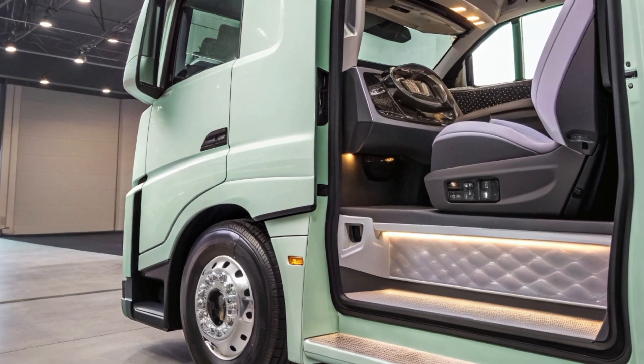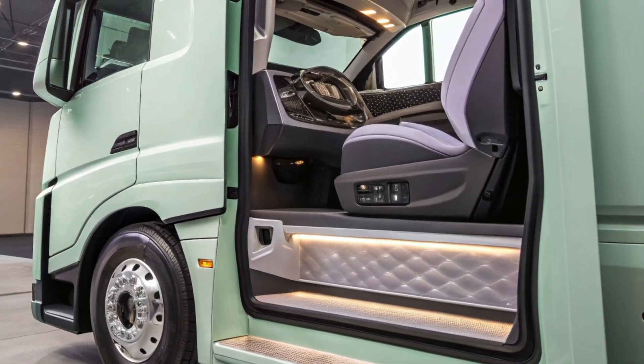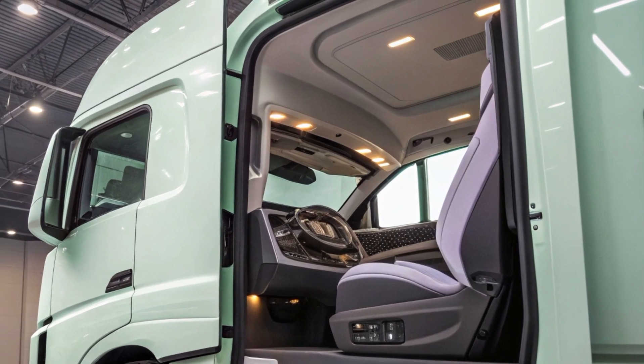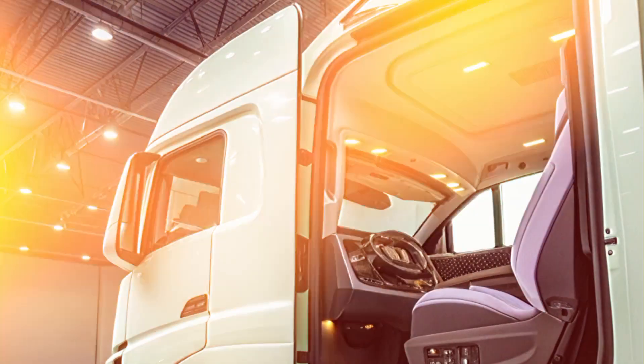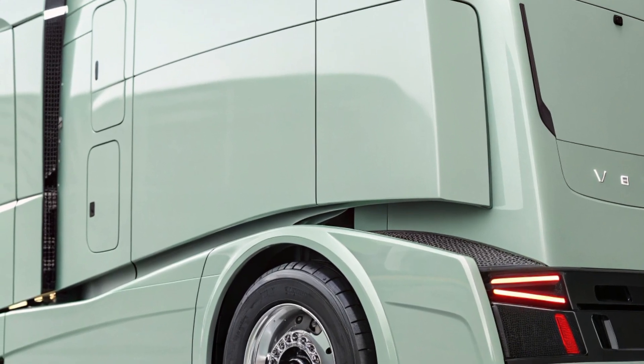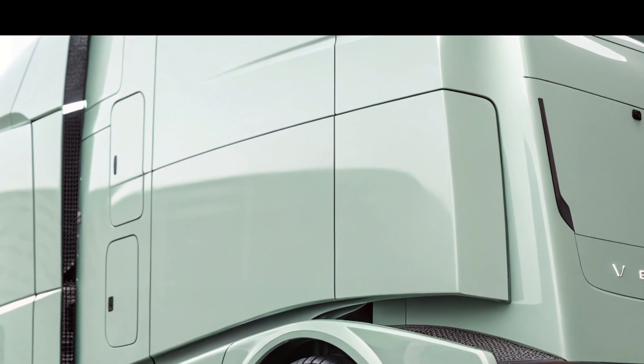64, and 74 inches, and two sleeper heights — mid-roof and full height. These options allow operators to choose the setup that best fits their operational needs. Aerodynamic enhancements such as redesigned chassis fairings, side skirts, and roof deflectors contribute to the truck's efficiency.